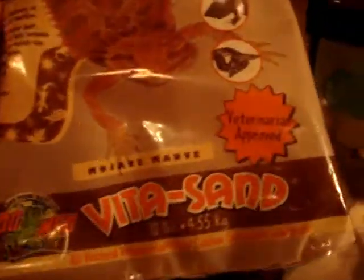We have this Zoo Med sand substrate. I personally like the sand because our bearded dragons are smart enough not to eat it, and it is a lot easier to clean up after them — because bearded dragons do poop.